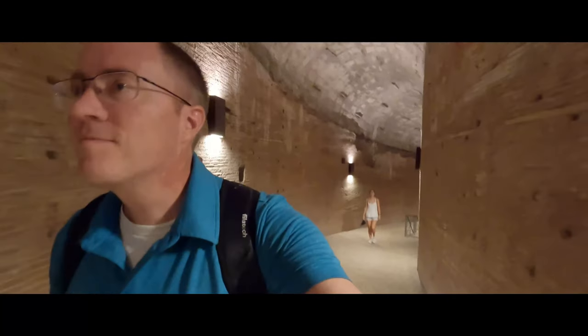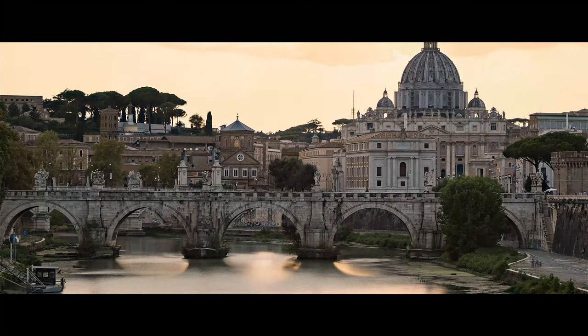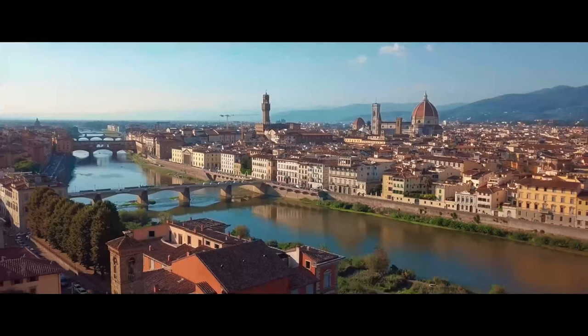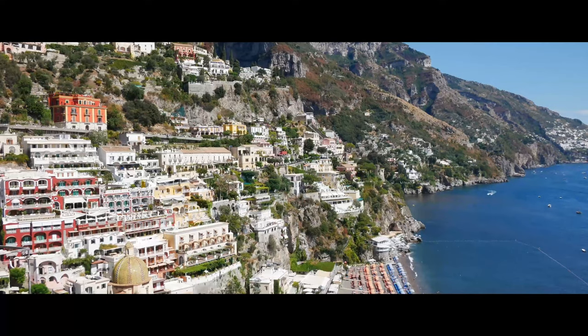This is the start of my two weeks in Italy. Over the next few episodes, I'll be sharing with you Rome, Venice, Florence, Tuscany, Sorrento, Positano, and Capri.